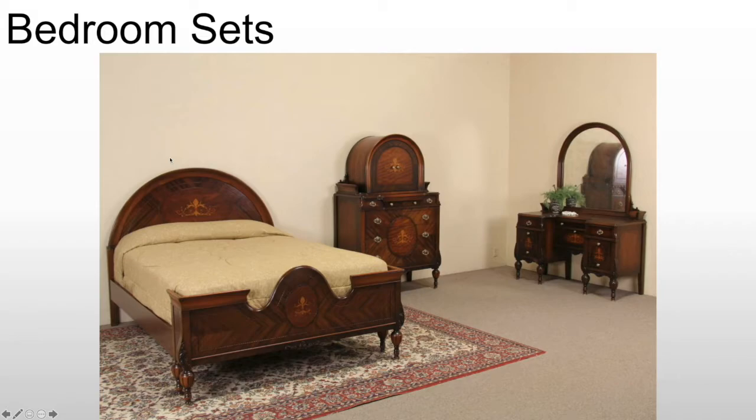Over time the cupboard will be replaced with a dresser and the vanity will eventually disappear, but the idea of having matching furniture appeals to the middle and working class. It's a very new tradition starting in the 1920s — to order a bedroom set when you get married and then use it throughout your life, ordering it only once.